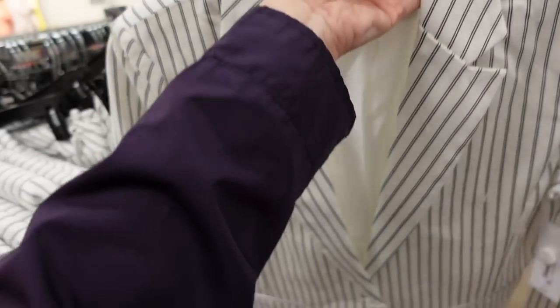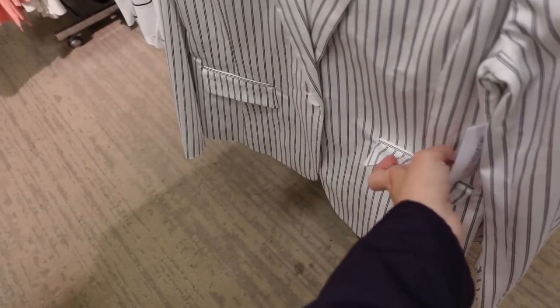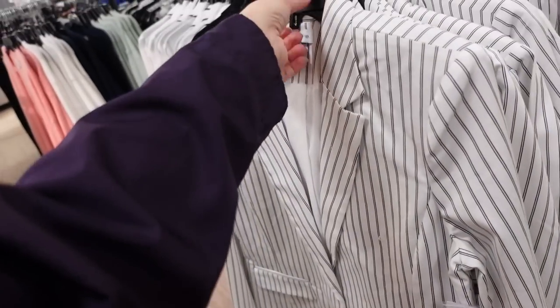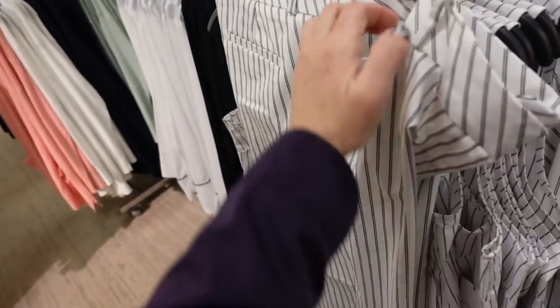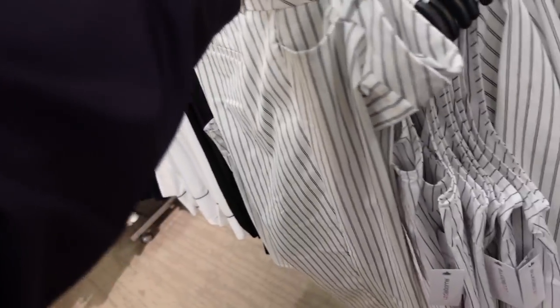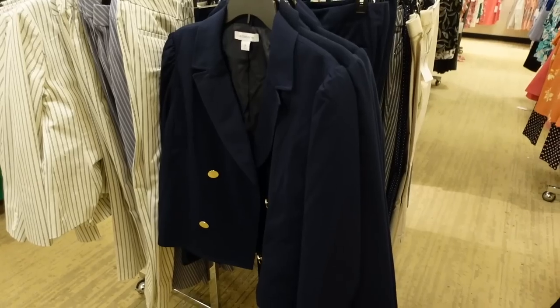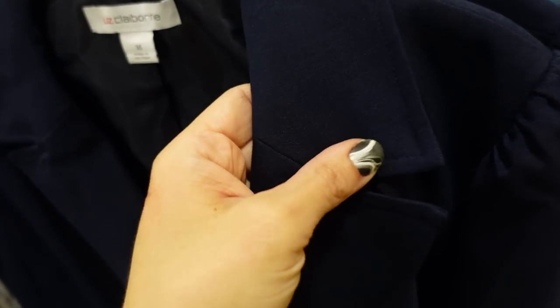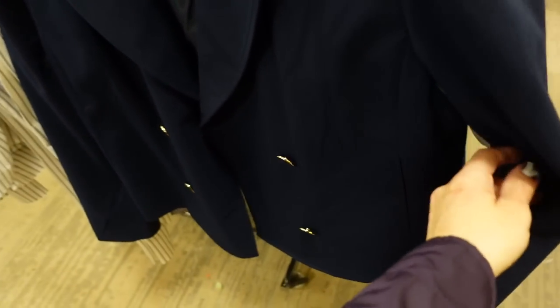New pinstripe blazer from Liz Claiborne — pinstripe is a big trend for summer — smaller collar lapel, completely lined, one button, two flat pockets, button detail on the wrist, seam detailing in the back. 40% off, regularly $79, on sale for $46.99. Matching pants have a front buckle, side pocket, straight leg, ankle length, mid-rise. Regularly $54, on sale for $31.99. Also a new navy suit from Liz Claiborne — thicker material, smaller collar with oversized lapel, shoulder detail, double breasted buttons, completely lined inside. Regularly $89.